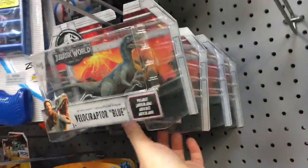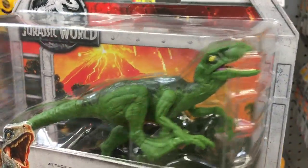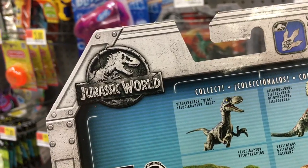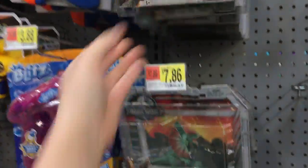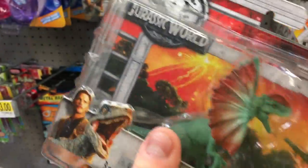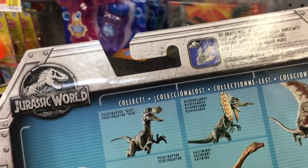We have a generic Velociraptor here — attack pack. This one's green, so you've got Velociraptor Blue and a Velociraptor green. These are tiny by the way, they're small.